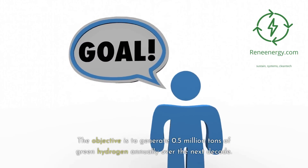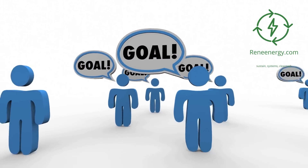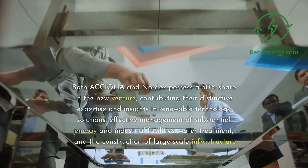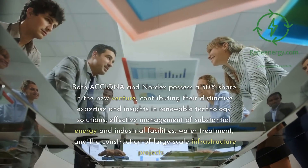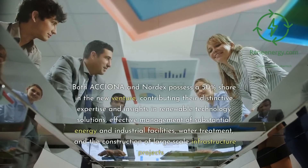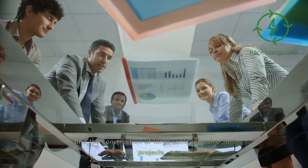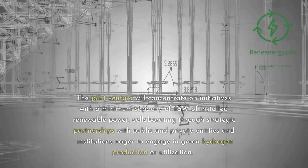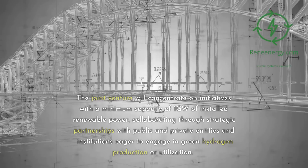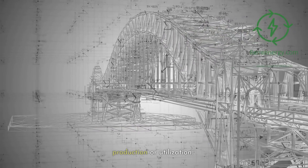The objective is to generate 0.5 million tons of green hydrogen annually over the next decade. Both Oxiona and Nordex possess a 50% share in the new venture, contributing their distinctive expertise in renewable technology solutions, effective management of substantial energy and industrial facilities, water treatment, and the construction of large-scale infrastructure projects. The joint venture will concentrate on initiatives with a minimum capacity of 1 gigawatt of installed renewable power, collaborating through strategic partnerships with public and private entities.